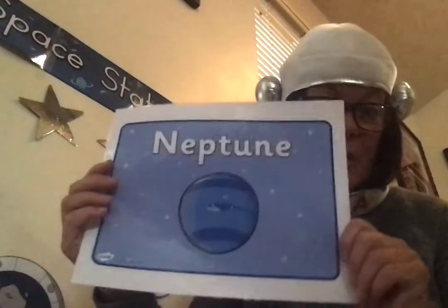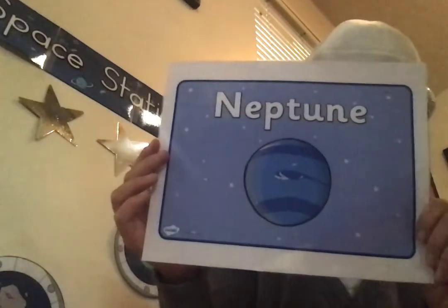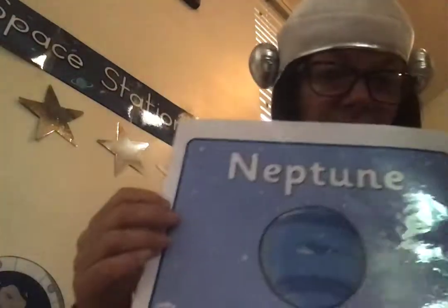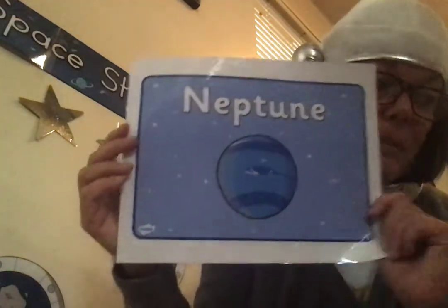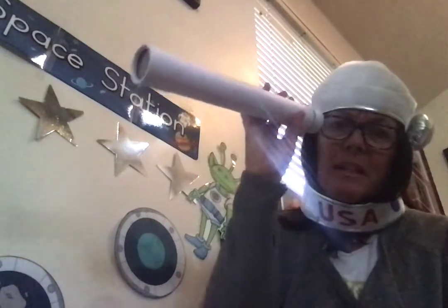Last we have Neptune. Neptune is the most distant planet from the sun. It is the smallest planet. It has six rings — you can't see them. It's a very, very windy planet. It has 14 moons, and only one spacecraft has flown by this planet. You need a very, very powerful telescope to see it. I have a picture of a very powerful telescope — my little telescope, I couldn't see it.